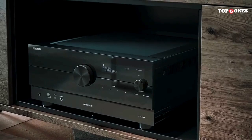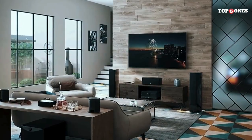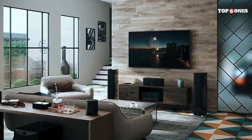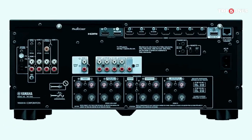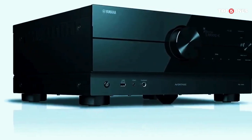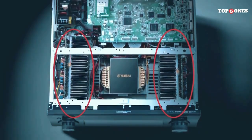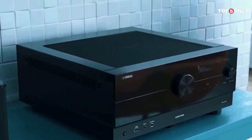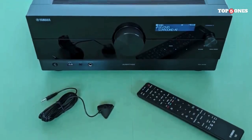What really impressed me is the Surround AI feature. It analyzes the incoming audio and automatically adjusts the sound field for optimal immersion — and it works surprisingly well, creating a more dynamic and engaging experience. Other noteworthy features include HDMI compatibility for future-proof gaming and movie watching, dedicated gaming features like ALLM and VRR for smooth lag-free gameplay, MusicCast multiroom audio for streaming music throughout your home, and voice control compatibility with Alexa and Google Assistant. The Yamaha RX A4A is a fantastic AV receiver that delivers exceptional sound quality, immersive experiences, and future-proof features. While the price tag might be a bit high for some, it's definitely worth considering for a top-of-the-line audio solution.